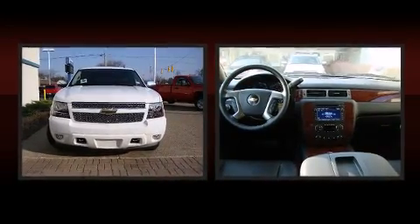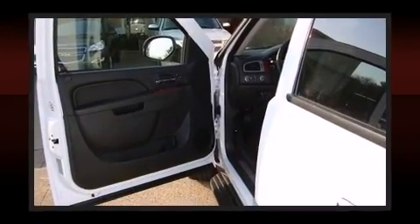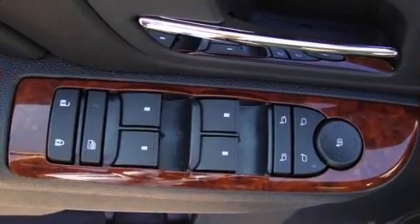The memory system includes pedal position, allowing multiple drivers to find their preferred driving positions easily. Back seat passengers will appreciate the rear audio controls, allowing them to make easy adjustments to the stereo system.